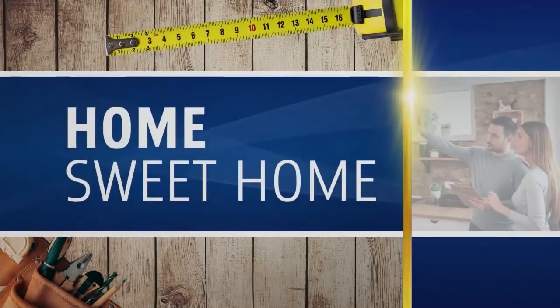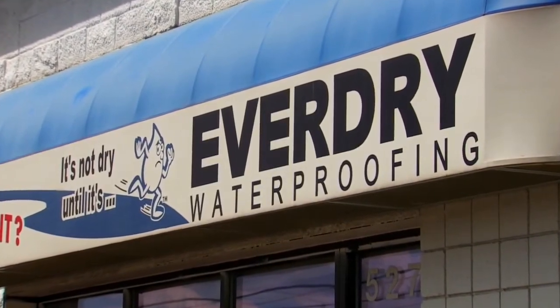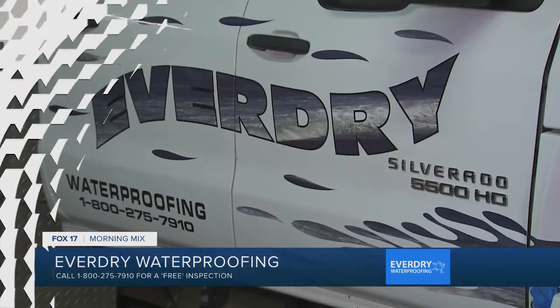Here at Everdry, what we do is a thorough inside and outside inspection all the way around. We do a drain tile method that we can either do interior to protect the floor, an exterior system to stop and redirect water away from the walls, or a combination of the two. We also do a ventilation system for air quality to keep the air circulating, keep the home fresh, clean, and dry.